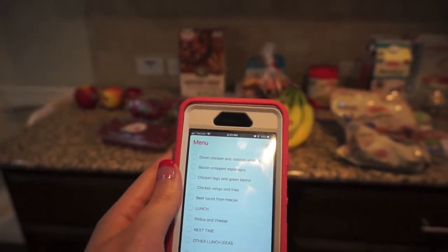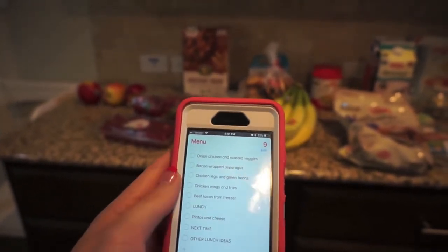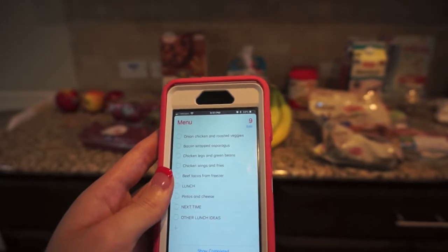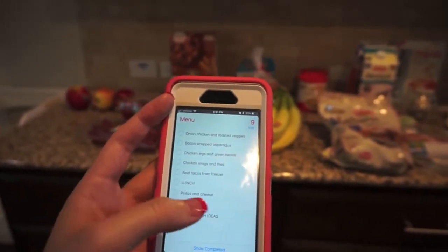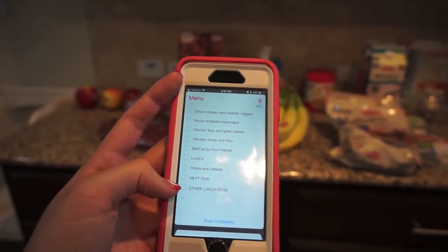Right now I've got ingredients for onion chicken and roasted veggies, bacon wrapped asparagus, chicken legs, and green beans — those are in the freezer. And then chicken wings and fries, which are also in the freezer. I'll have to get a couple more things to make beef tacos but I've got the beef in the freezer. I also have lunch ideas: I made tortilla soup and checked it off, but I also have stuff to make pintos and cheese.